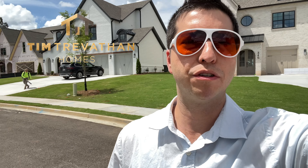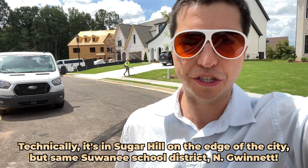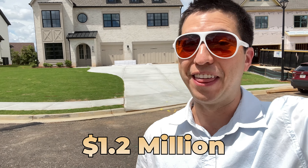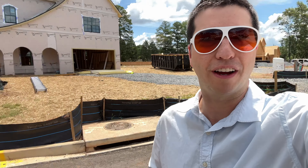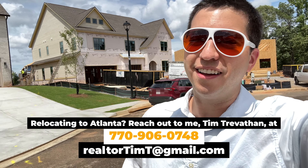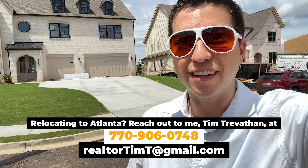What's up guys? This is Tim Trevathan with Tim Trevathan Homes and we're here at Haven Overlook in Suwannee, Georgia. These homes are priced around $1.2 million and they are beautiful. This is a very small community — this is it, all of this right here. It's small, but you can be in North Gwinnett School District and it's brand new.